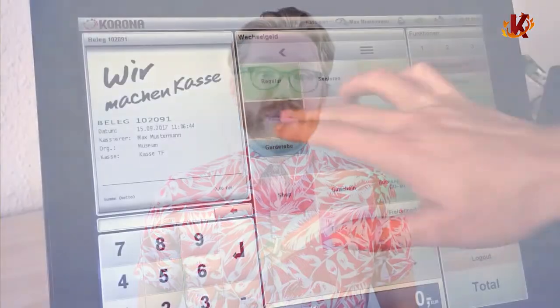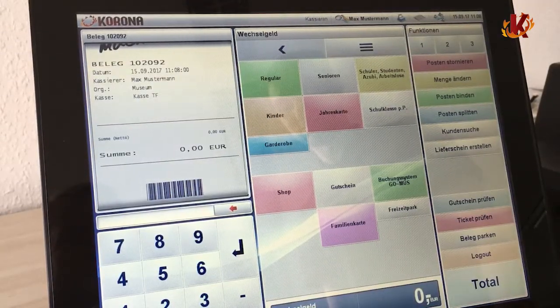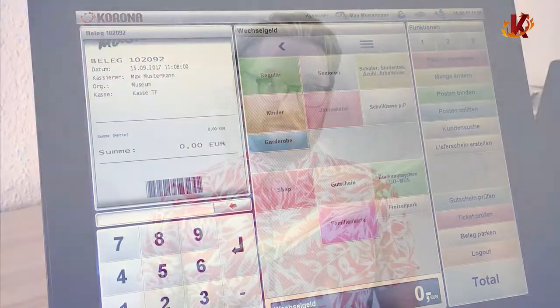Speaking of subscription-based software, it's worth clarifying a question we get a lot: Isn't it better to invest in owning the software outright? While making the upfront investment like this makes sense in a lot of business realms, this quickly proves problematic with point-of-sale software. The software is constantly evolving and improving, so its features may be antiquated within months or even weeks. Instead, a subscription-based service means that your business will always have the latest POS features and tools.